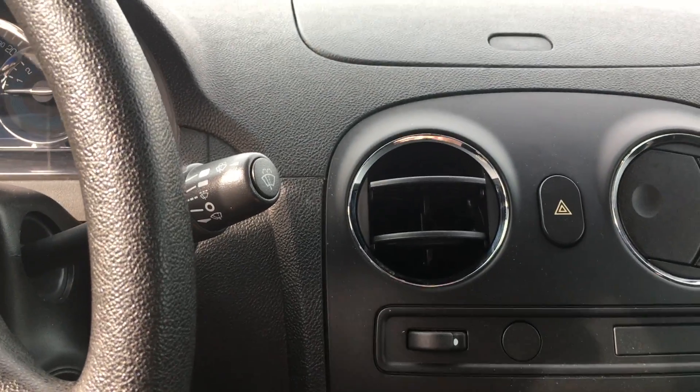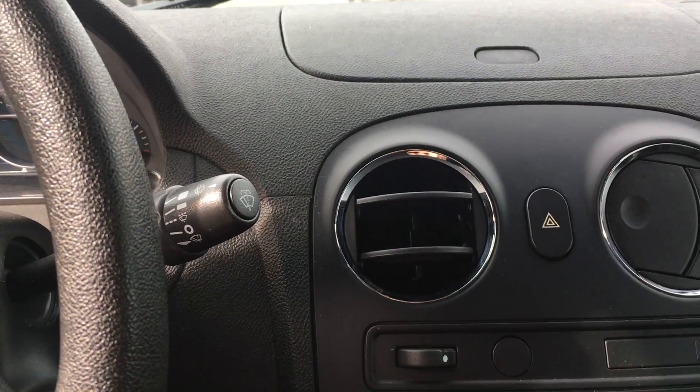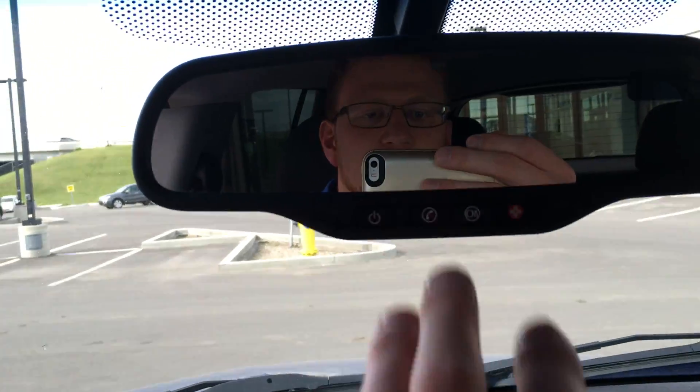You do have all your audio controls here, your AC controls, and then your window controls are right here, and your handbrake's right there. Nice vehicle, and you have your OnStar of course.